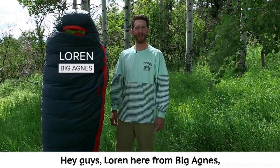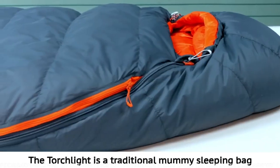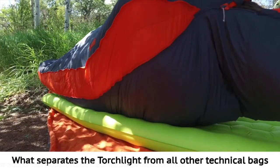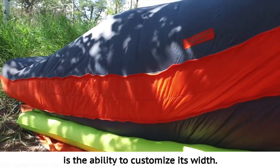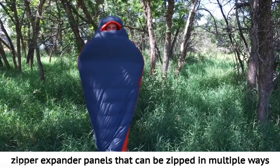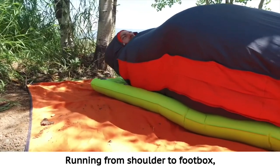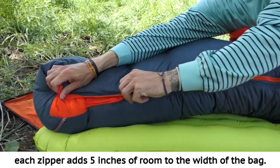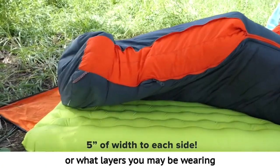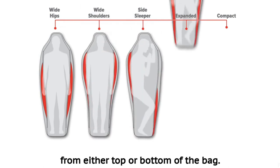Lauren here from Big Agnes, and today I'll be telling you about the Torchlight bag from our Torchlight Ultralight series. The Torchlight is a traditional mummy sleeping bag built with customizable features making it the most comfortable mummy bag on the market. What separates the Torchlight from all other technical bags is the ability to customize its width. This is achieved through the use of two full length zipper expander panels that can be zipped in multiple ways without adding significant weight or compromising insulating properties. Running from shoulder to foot box, each zipper adds five inches of room to the width of the bag — 10 inches in total — allowing you to customize the bag size for your sleep style, your body shape, or what layers you may be wearing.